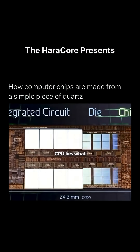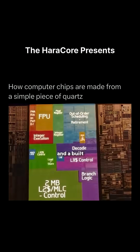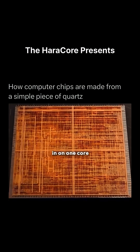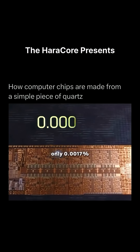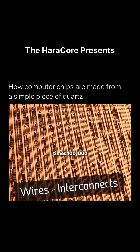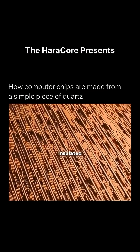Inside a desktop CPU lies what we call a chip — one integrated circuit containing 24 computing cores, a memory controller, and a built-in GPU. If you zoom in on one core, you'll see 44,000 transistors, representing only 0.0017% of the total transistor count. Magnified 100,000 times, you can see countless metal wiring layers stacked above the transistors, insulated by thin films.